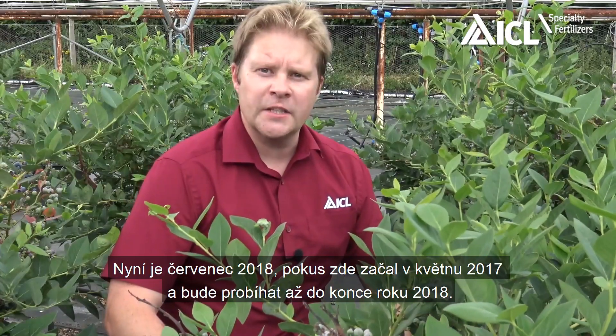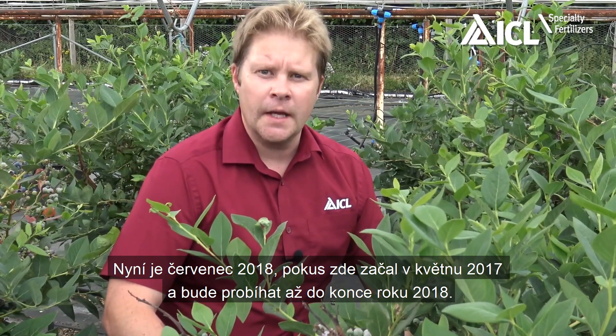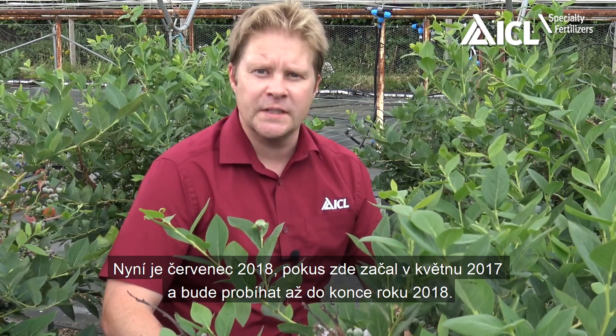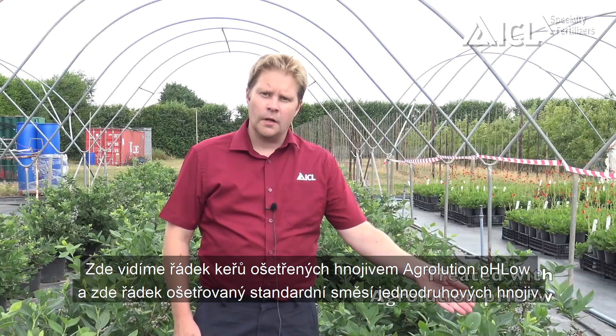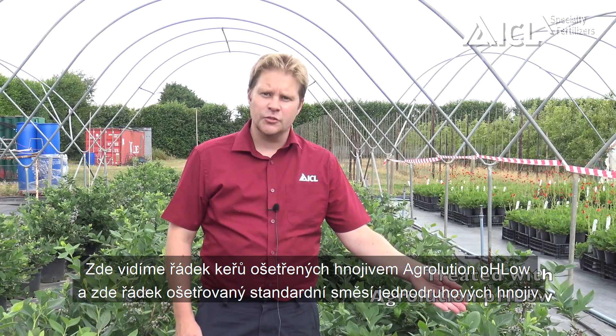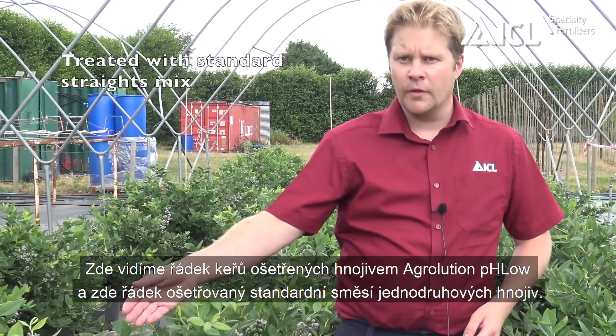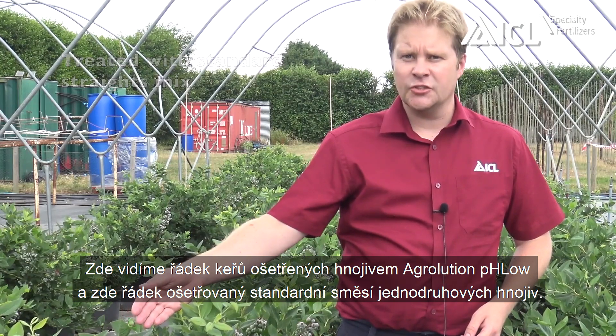We're here in July 2018. The trial began in May 2017 and will run through to the end of 2018. Here we've got our row of Blueberry plants treated with Agriolution pH Low, and here we've got a row of Blueberry plants treated with our standard straight mix.